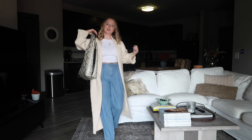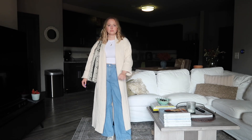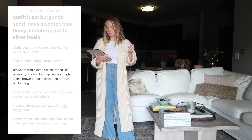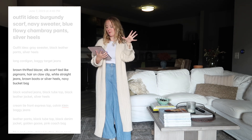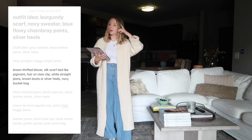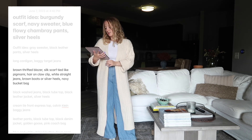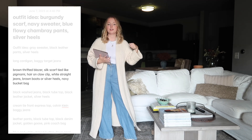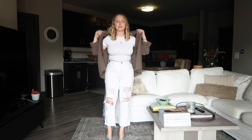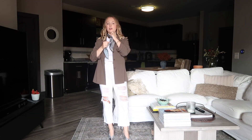Next is my brown thrifted blazer, a silk scarf tied like Pig Mommy herself around my neck, potentially hair in a claw clip, white straight jeans which I think have holes in them, and brown boots or silver heels, plus a little thrifted navy bucket bag. I went with the silver heels and I'm going to tie the scarf around my neck.